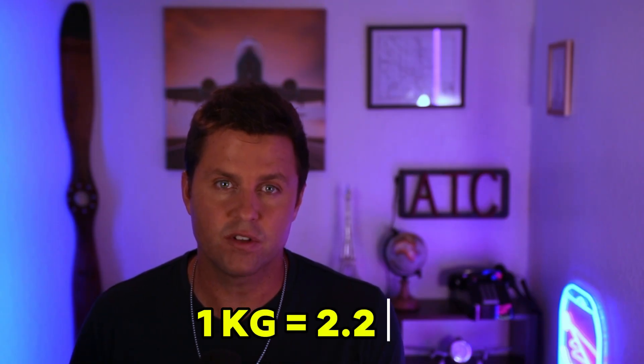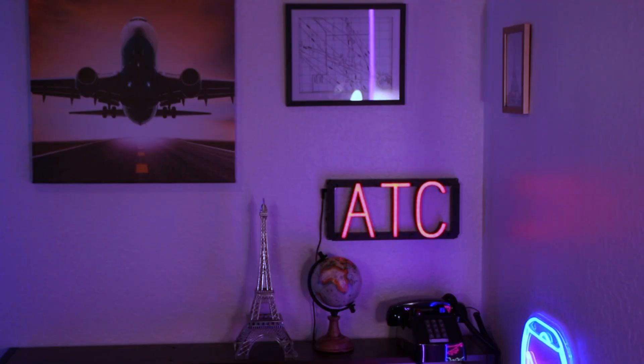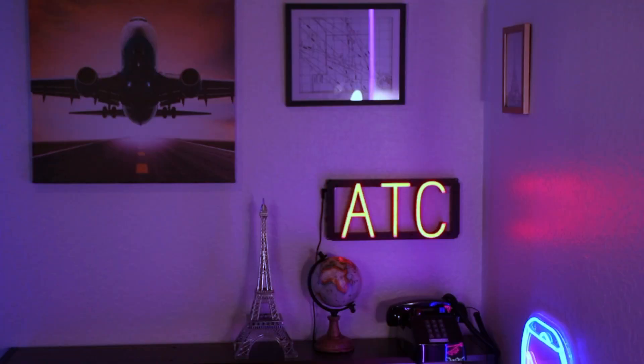Canada had just switched from Imperial to Metric, and the fuelers used pounds instead of kilograms. One kilo equals roughly 2.2 pounds, so if you use pounds instead of kilograms, you're going to get less than half the fuel you need. Which is exactly what happened. That tiny math mistake was about to set off one of the most chaotic landings ever pulled off in a commercial jet.